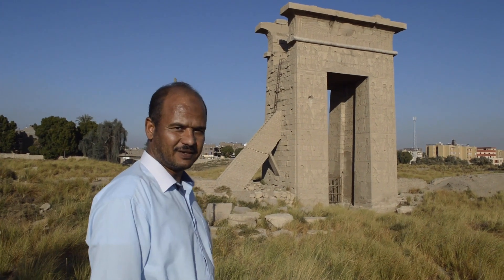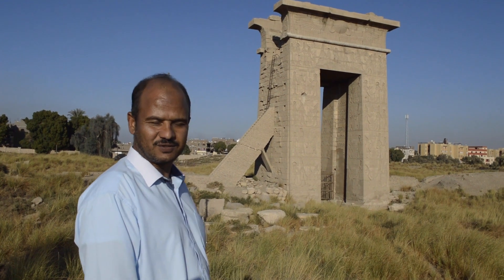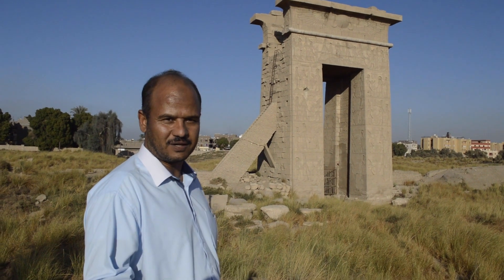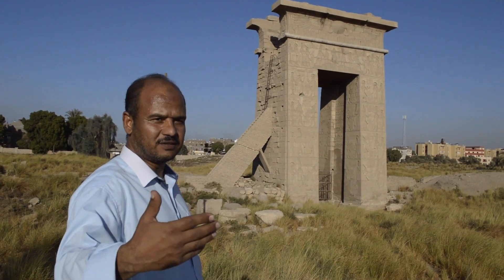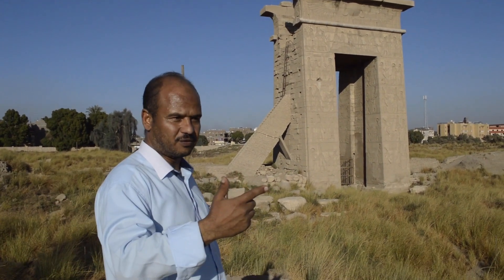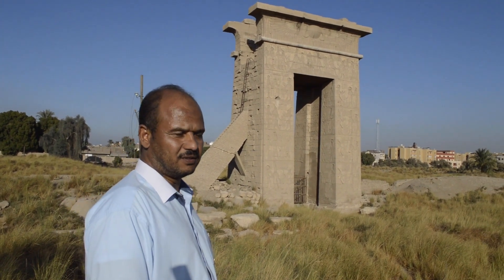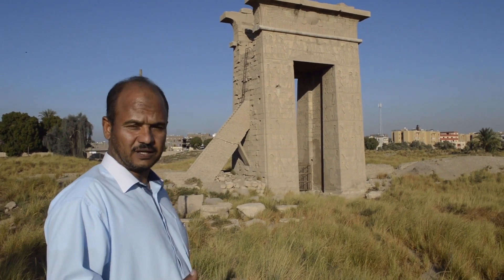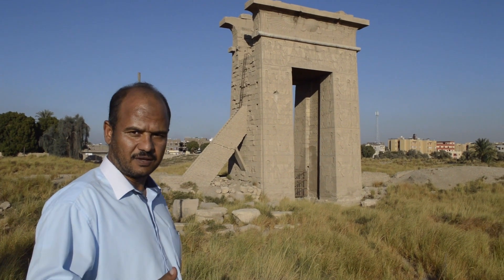We are now in Montu Temple, which is located to the north of the Karnak complex. Montu Temple is one of the Karnak complex temples, located to the north outside the big enclosure wall of Karnak. This temple is built for the god Montu, the god of the west.